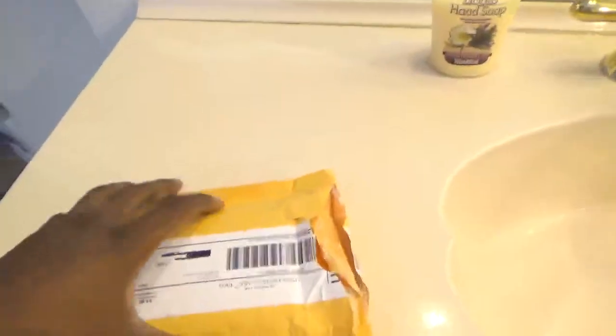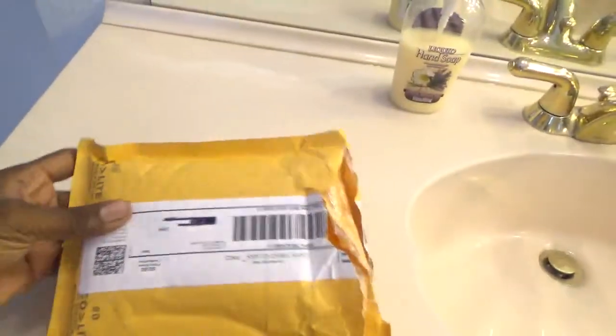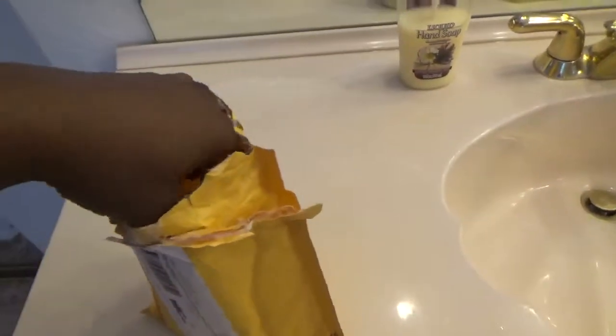Hey guys, how y'all doing? Today I just received a package in the mail and I want to show you guys what's in it. I was so excited I already opened the package, but I put it back in so I'll just show it to you anyway. Here we go — I'll show you what came in the package.